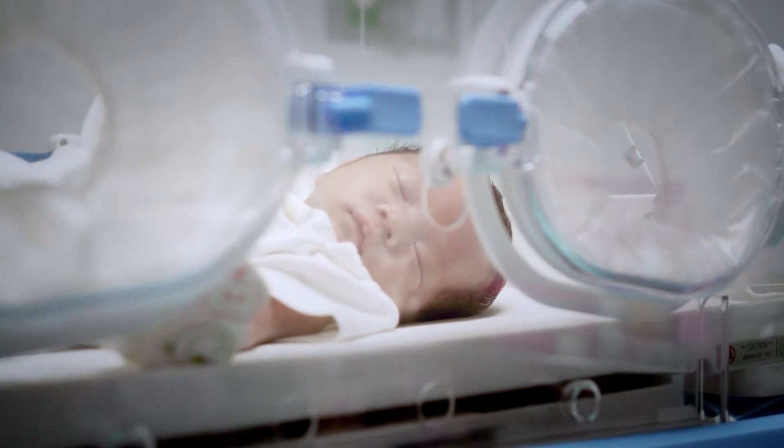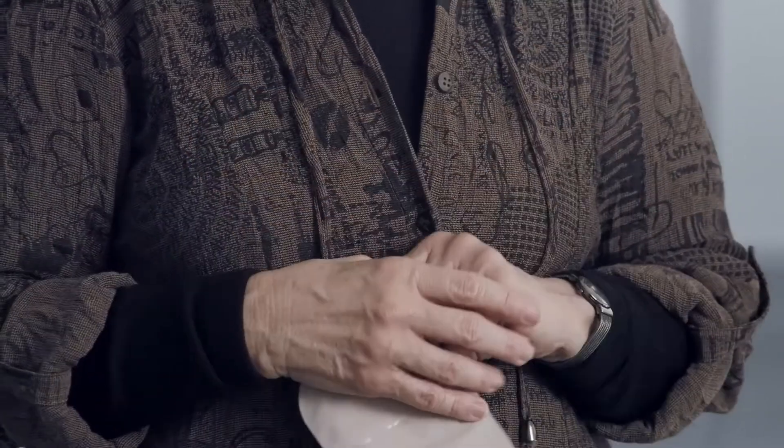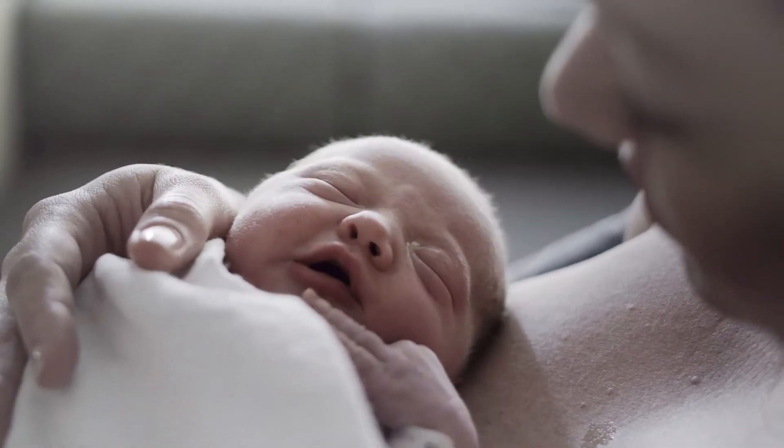We take a lot of pride in not interrupting the premature and the infant baby too much during their hospital stay. The premature babies and the infants are small with a round abdomen, and if the products don't contour well, you get leakage, and then you have to change the bag frequently. Having these products available, especially designed for children and babies, will ease the work of the ET nurses. The wear time is going to be longer, and that's very advantageous to the baby, particularly the premature skin.